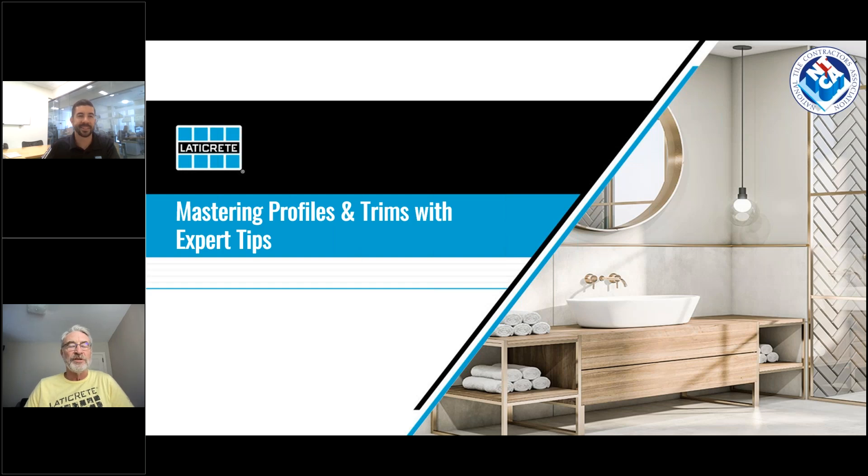Hello everyone, welcome to today's webinar titled 'Mastering Profiles and Trims with Expert Tips.' I'm Jim Olson with the National Tile Contractors Association. I want to welcome you and thank you for taking time out of your busy schedule to attend today's webinar. It's sponsored by Laticrete.